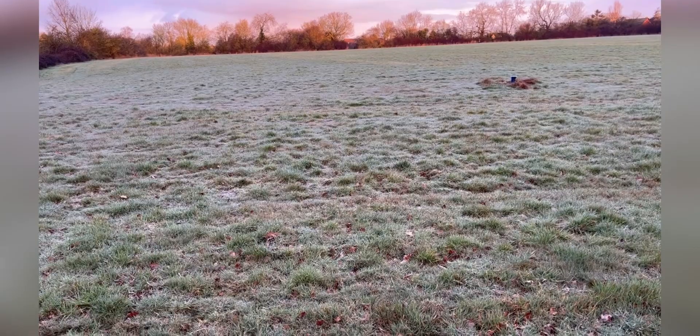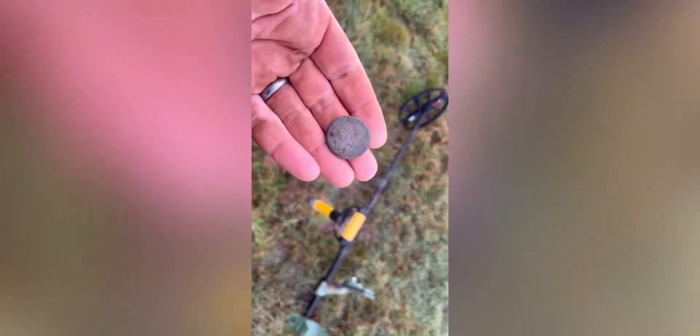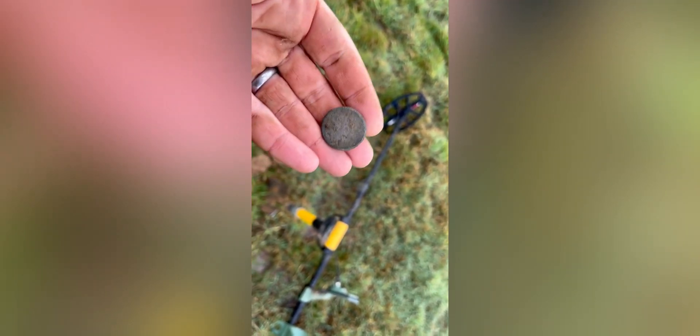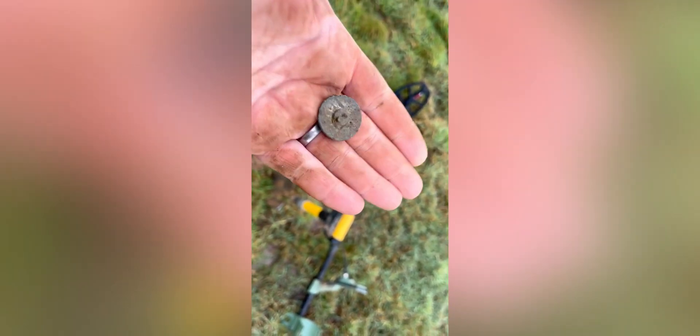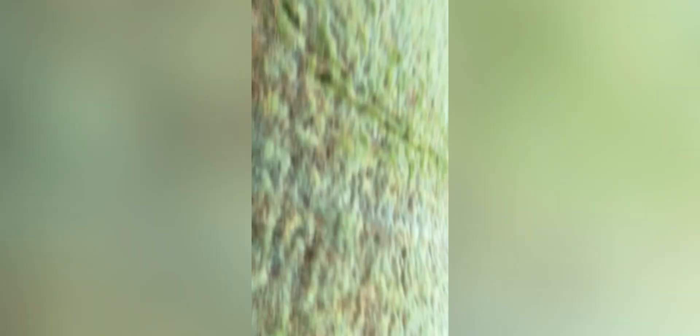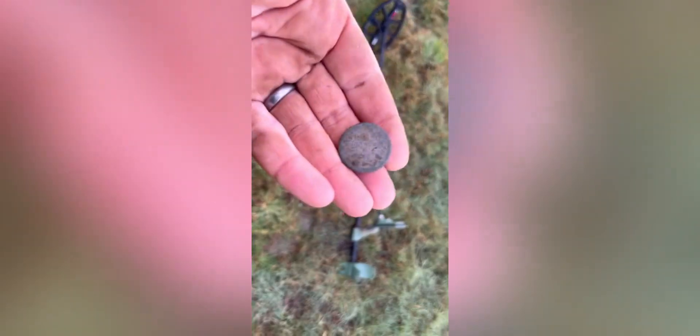First up is a button — don't you just hate it when these come up? You think you're on the silver and then you turn it over — boom, shank. Just a button. The ground is so boggy it's quite hard to find the target, but moving on.